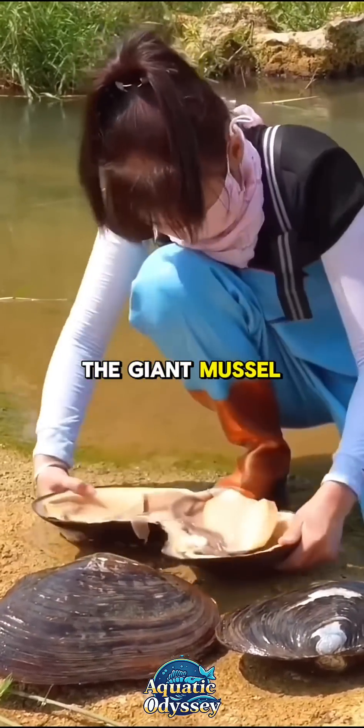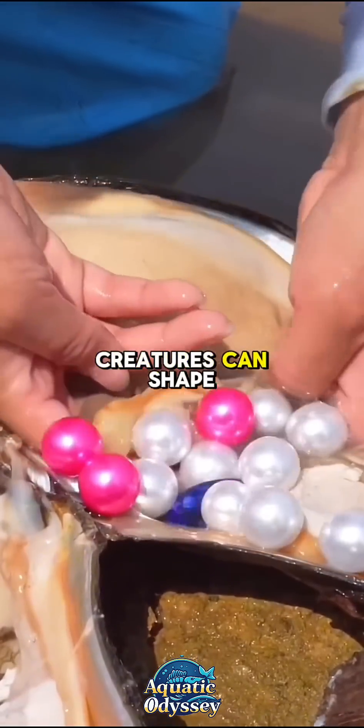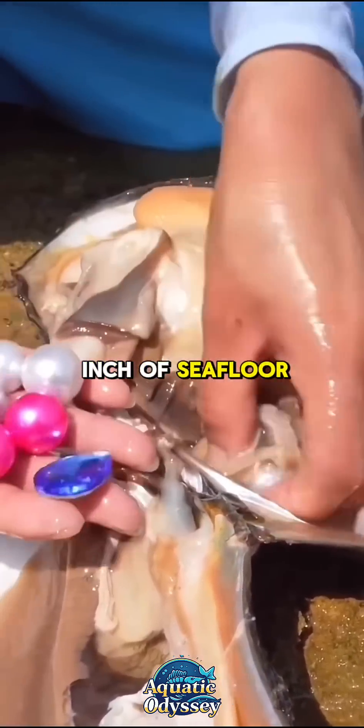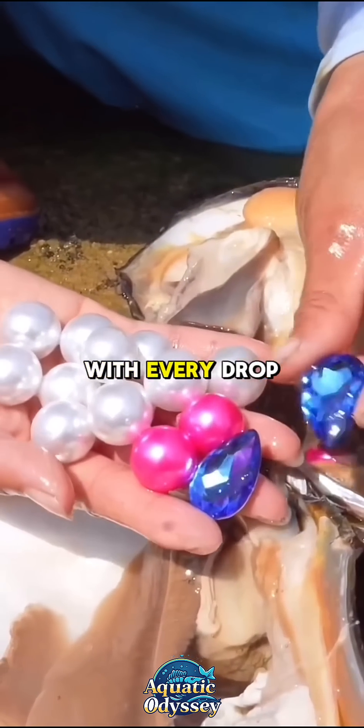The giant mussel doesn't chase prey or leap from the sea, but it's a reminder that even the most immobile creatures can shape the world around them. With every drop of water they purify and every inch of seafloor they stabilize, these bivalves quietly hold the ocean together.